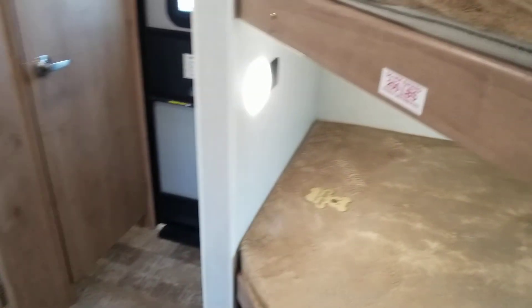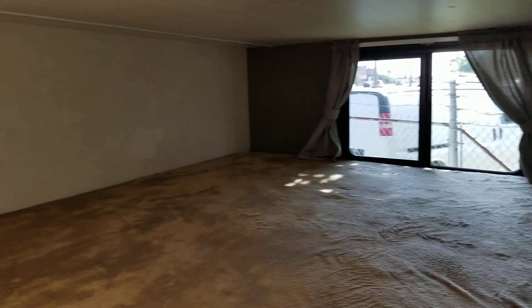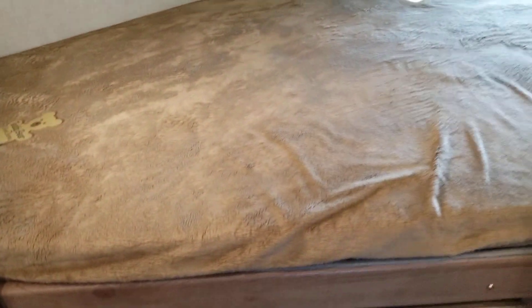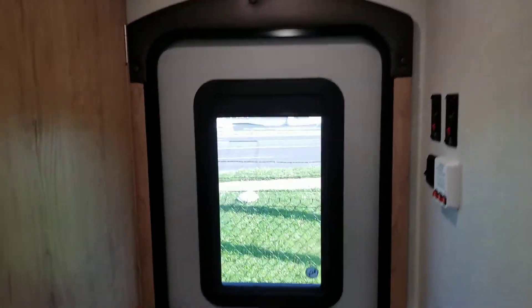You've got the bunk beds — each bunk bed has its own window, they're both the same size with the teddy bear mattress, and each has a light and USB charging port for charging devices. There's storage underneath that goes almost all the way to the back wall.